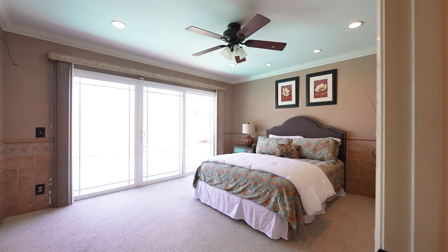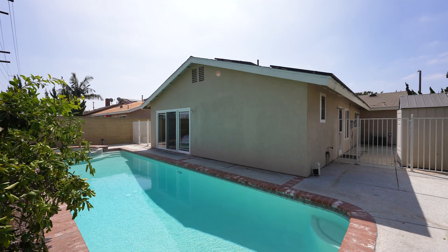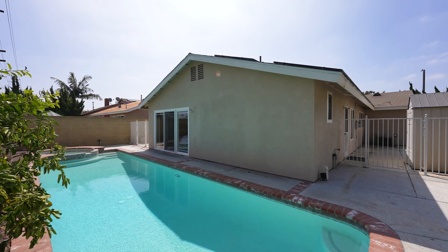This home features three bedrooms, two baths, and 1,474 square feet of living space, complete with a pool for endless relaxation.